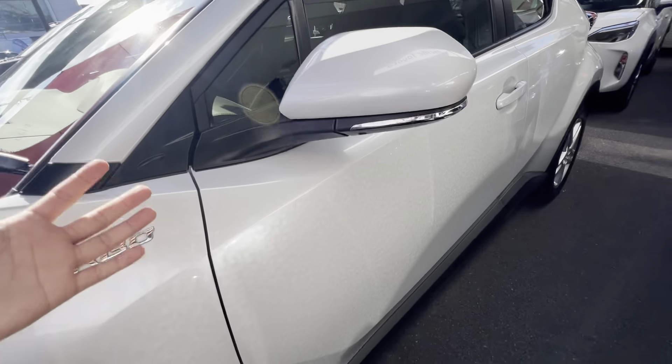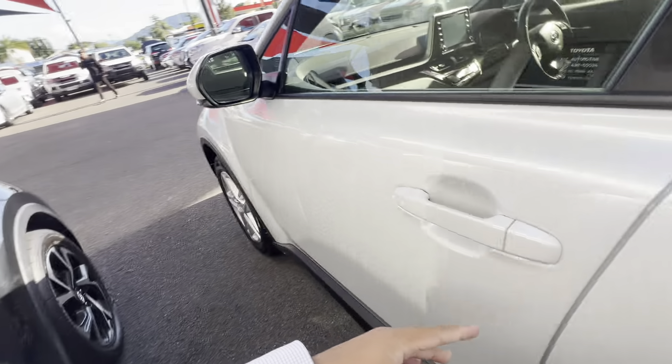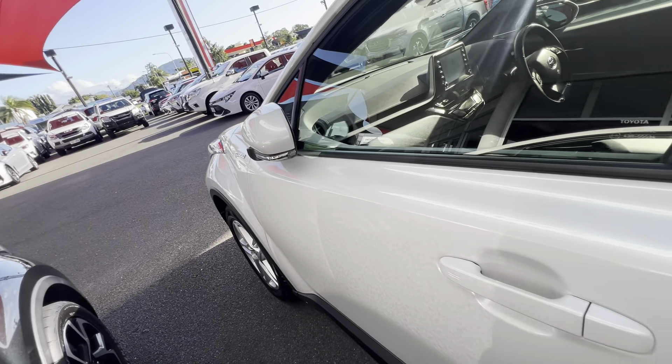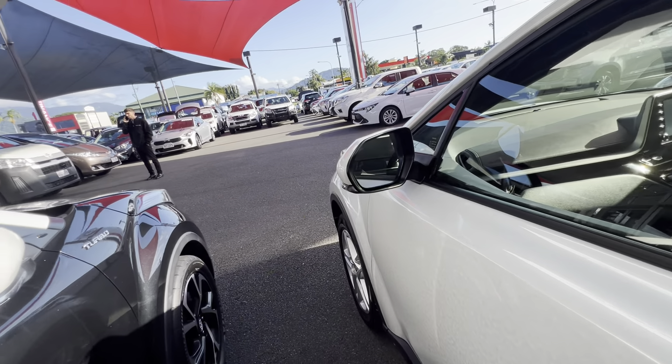This one's priced very well, being a 2023 model. As you can see, the reflection of the paint is beautiful — can't fault it. Because the keys are in my pocket, you can hover your hands over these two lines and it will lock the door for you, and when you walk up to it you can just open it and it will unlock as well. Mirrors fold in and out.